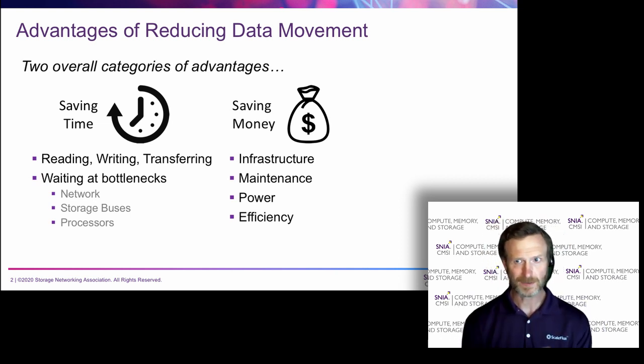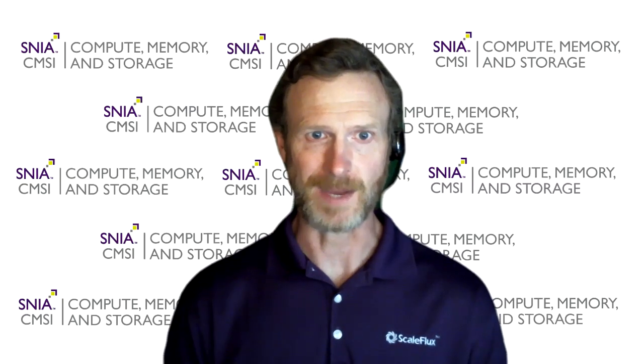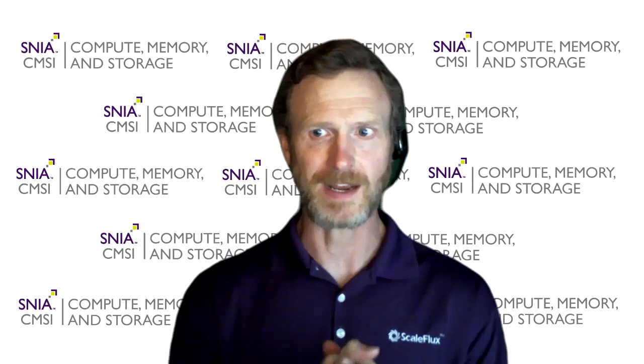Regarding time, while we've seen storage media interfaces and networks grow rapidly in speed and bandwidth, data generation rates have grown just as rapidly. Moving data takes time. Moving terabytes, petabytes, exabytes of data to perform mission-critical tasks such as transaction processing, big data analytics, and machine learning are all very crucial. With all this data movement, we see bottlenecks emerge on the network, on storage buses, and at the processors, resulting in longer times to complete tasks and reduced efficiency of the infrastructure.